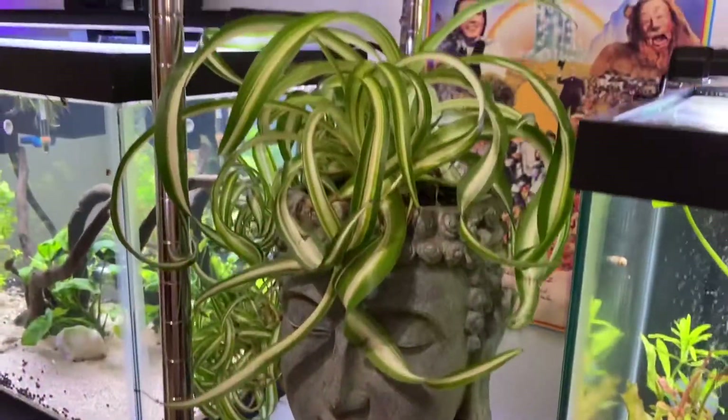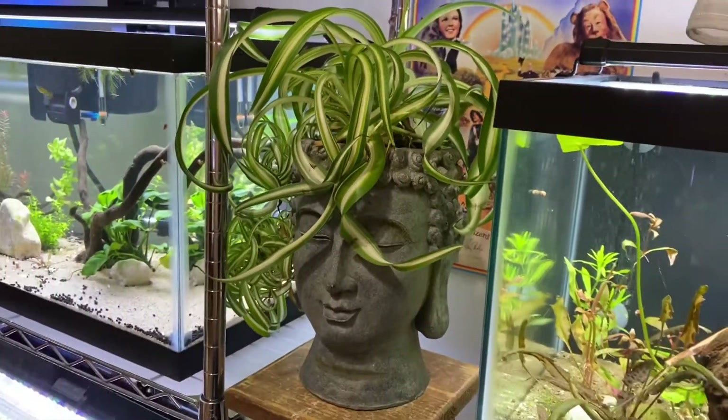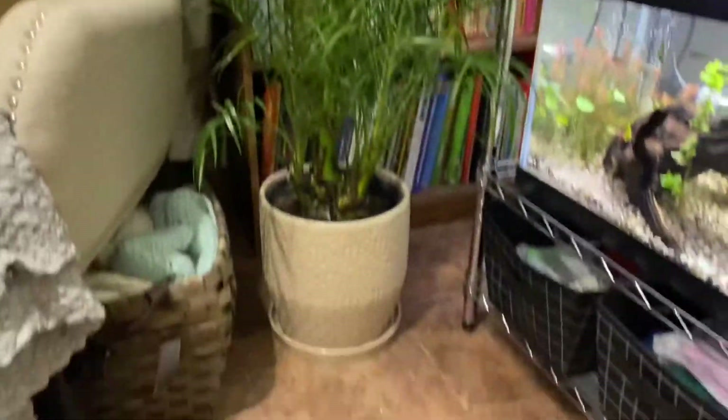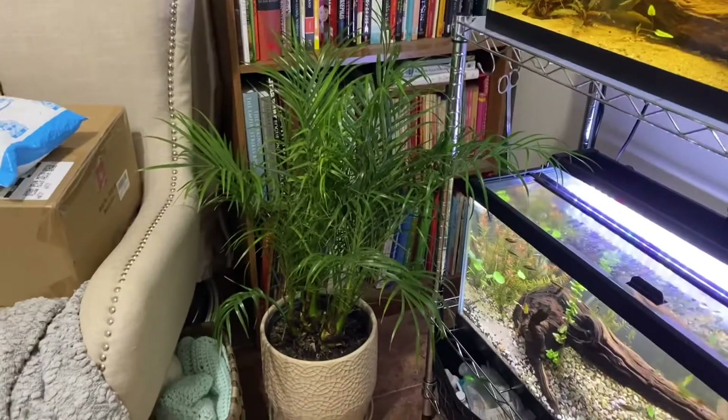I picked up this spider plant at Home Depot and this palm here as well, so I'm pretty excited. So far the pets have left them alone, which is awesome. But it's still March in Detroit, so it's cold and gray, which is a problem.